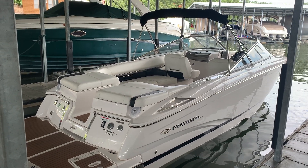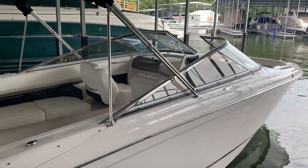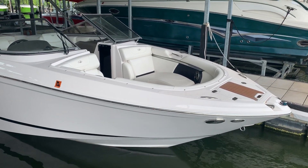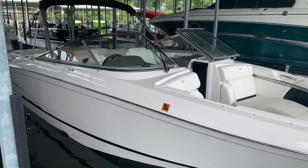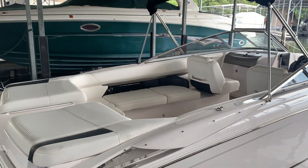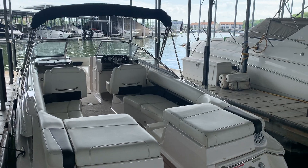Hey folks, this is Kyle Kelly from Kelly's Port taking you through a brand new video and brand new listing on a 2010 Regal 2700 ES. Here at Kelly's Port we sold more than our fair share of this particular model, especially once they did the model redesign — what we called the traditional to the new ES seating. ES stands for Extended Seating. The team at Regal really opened up the seating capacity and storage on this model, and it did really well in our market.